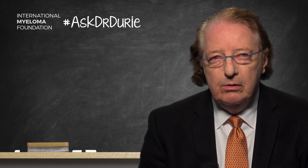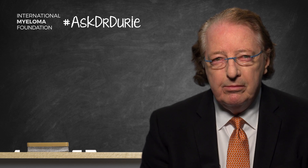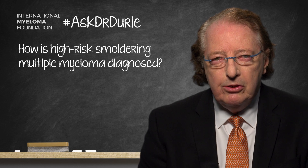This week's Ask Dr. Durie features a very insightful question from a lady who wants to know: since we have introduced new criteria for the diagnosis of multiple myeloma, what does that do concerning the criteria for high-risk smoldering multiple myeloma? And the answer is that this has really required some very careful attention by myeloma experts.